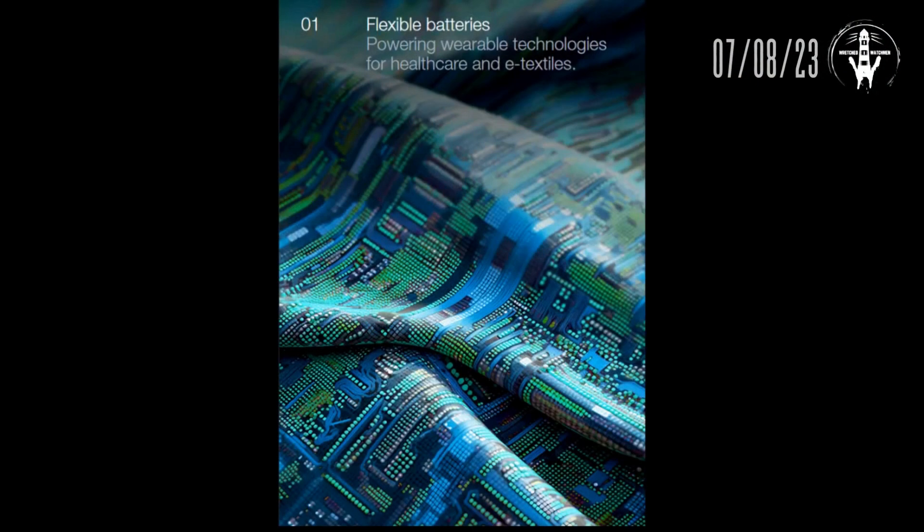Number one: flexible batteries powering wearable technologies for healthcare and e-textiles. We're talking about flexible batteries because everybody knows a battery is a very hard object, and if you try to attach that to your clothes it's going to get in the way — you don't want to get it wet and all that type of stuff. They're working on ways to get around that and power clothes basically.